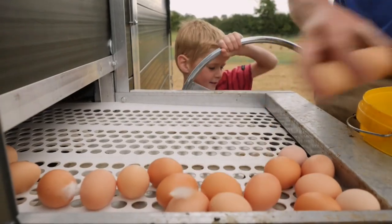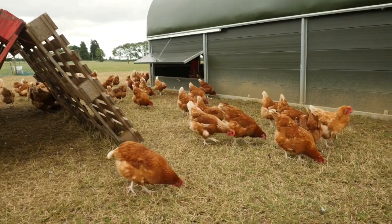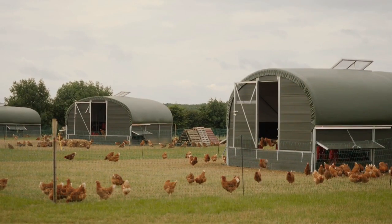I'm responsible for selling all the eggs, so I go out every day speaking to the customers and they all love them. They love the color of the yolk, they love the quality of the shell, and they also love the fact that the hens are truly free range.